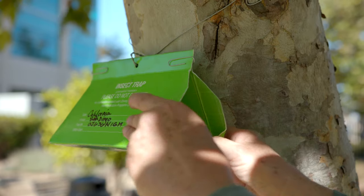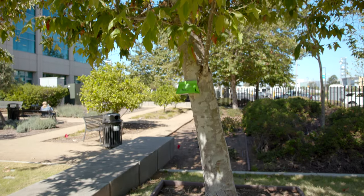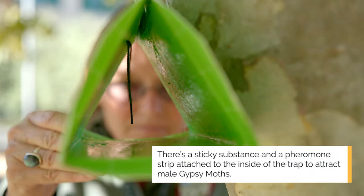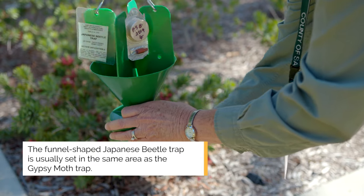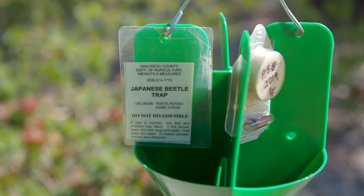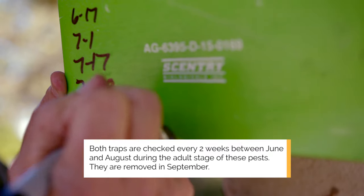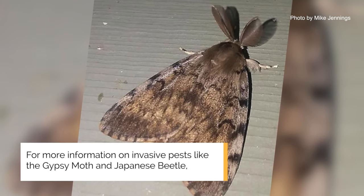We would love to place these traps on your property. One of the core functions of agriculture weights and measures is to prevent the establishment of invasive pests through early detection. The Gypsy Moth trap is a delta-shaped green trap that's tied around a single trunk tree, and the moth gets stuck on the inside of the trap. It's a three-way trap that has green color, a pheromone in it, and a food source in it.